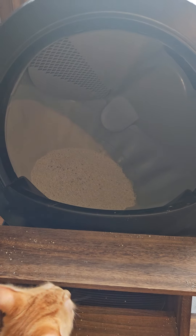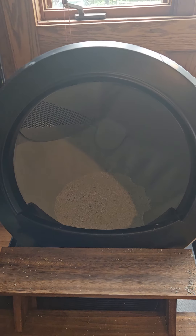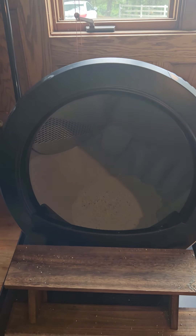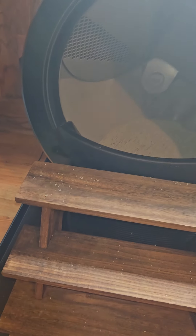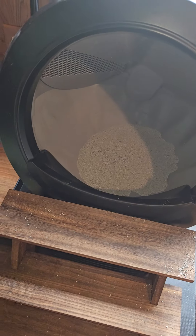Oh hold on, I'll let you get in there just a second. Hold on, okay go ahead, it's about done. Come on kitty kitty, go ahead. Now he just wants to play.